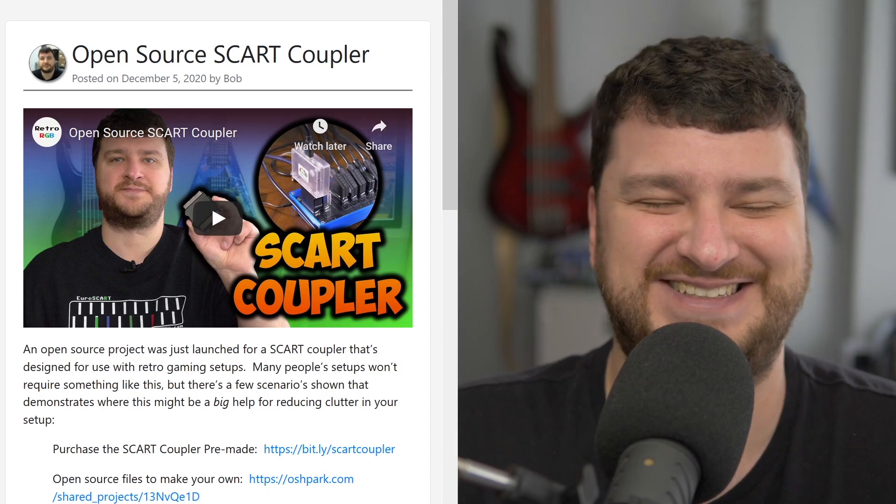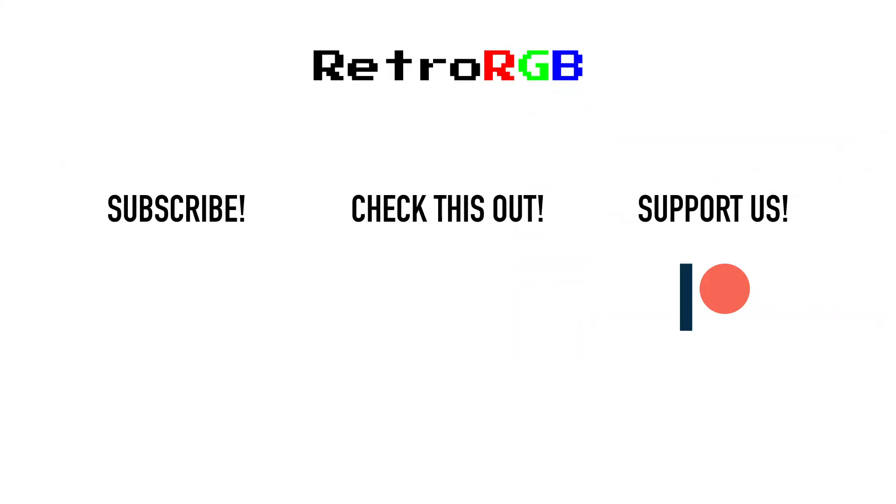Well, that's it for this week. Thanks to everybody that watches and listens, and of course thank you to everybody that supports on any of the support services like Patreon and Floatplane. Without your support, these videos, the behind-the-scenes research, and stuff like the SCART coupler and a million other projects I can't talk about yet would never come to light. You really are the reason this stuff happens — thank you so much, and I'll see you next week.